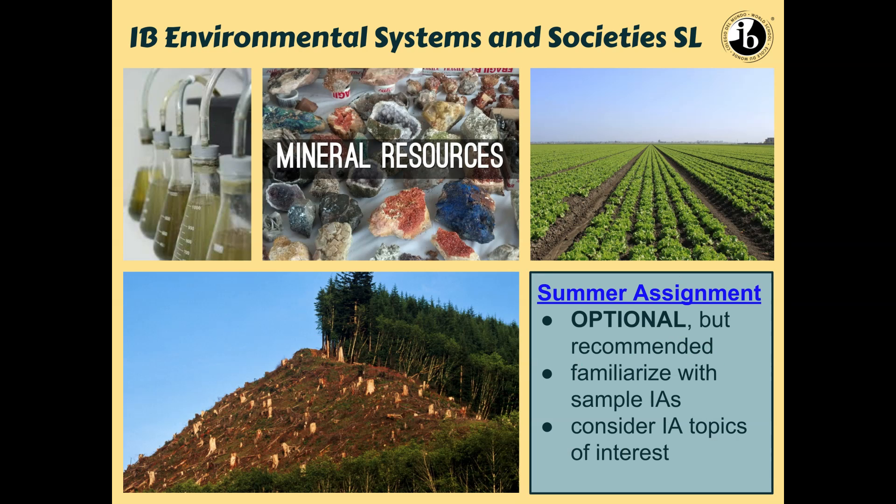In terms of summer assignments, if you have the slides you can click on anything that's blue. I will have Ms. Olamet send this out. It's totally optional — really it's just to get familiarized with some sample IAs, so students can start thinking about what kinds of things they might want to research. But again, it's definitely optional; it's just to get students' brains thinking about topics they might be interested in.